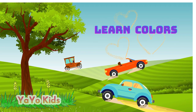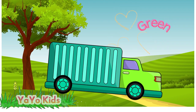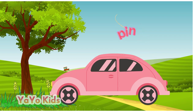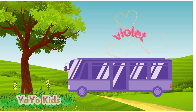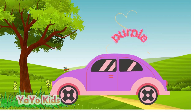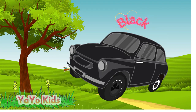Hello kids, today we will learn different colors: red, green, yellow, pink, violet, orange, purple, sky blue, black.